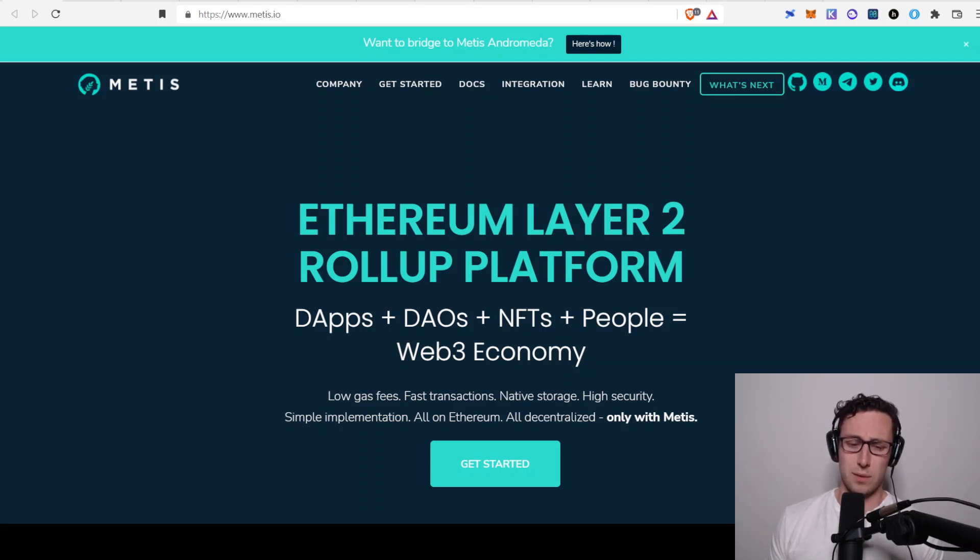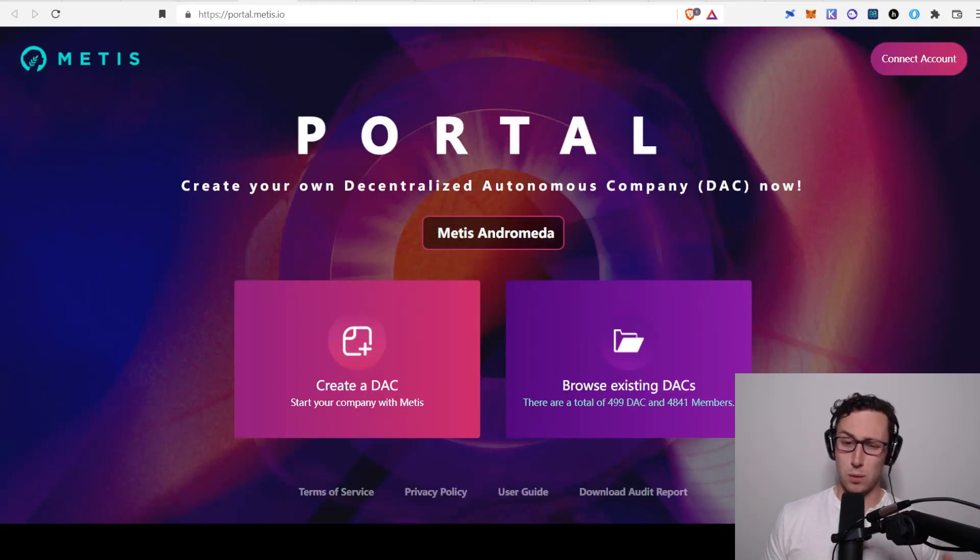Overall, really incredible project — definitely recommend you check it out. One thing that excites me is that over time, different chains and layer two solutions will specialize into different functions, and eventually they'll have their own unique ecosystems with apps that have no analog on other chains. Let me know down in the comments what you think about Metis — are you bullish on it, do you have concerns? And if there are other projects you want me to cover, drop a request. That's all I got. Until next time, this is Dynamo DeFi.